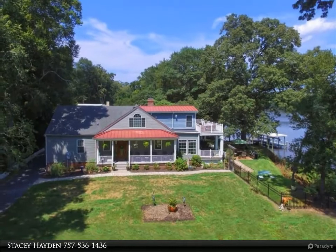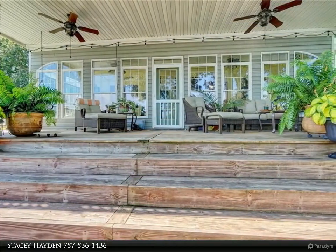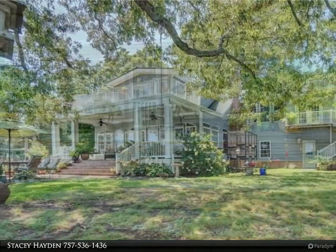One is the fantastic views from almost every room of the river — breathtaking sunrises, sunsets, fog rolling across the river. It's your own private oasis.